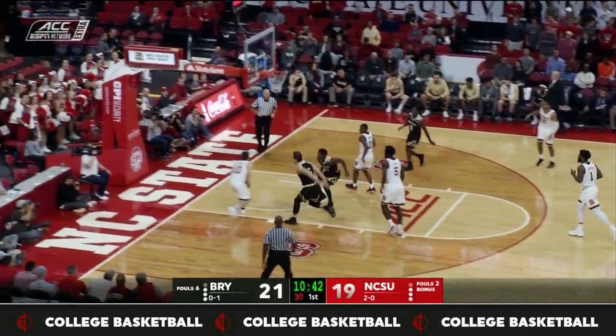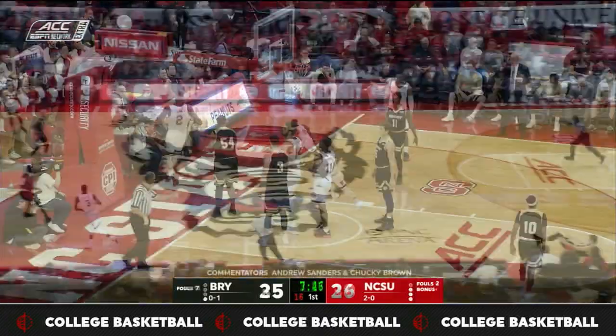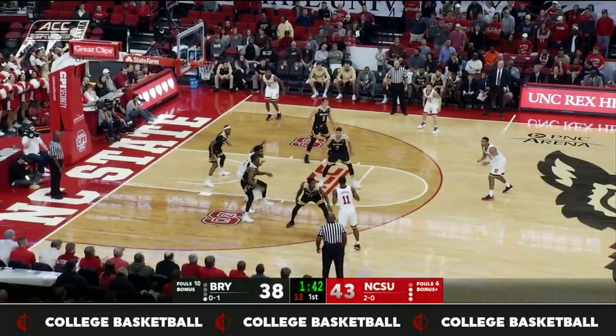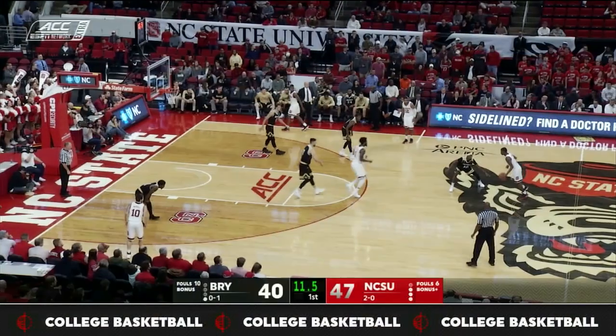NC State got right back into it. They started the game shooting jump shots, hearing that Bryant wanted to run up and down and get the threes up. But as the game wore on and NC State got down, they decided to attack the paint, use their size, and throw the ball over the top of the Bryant defense.